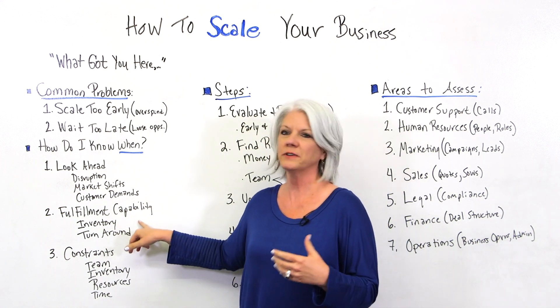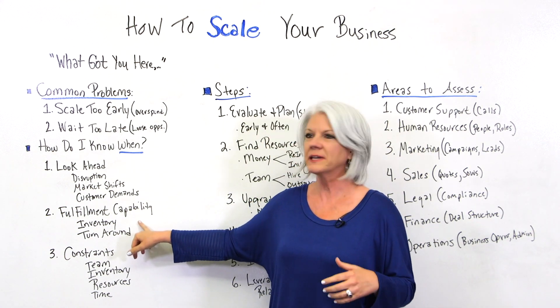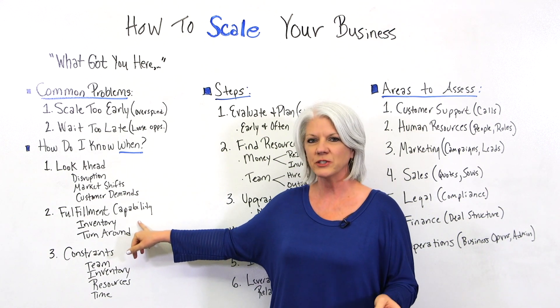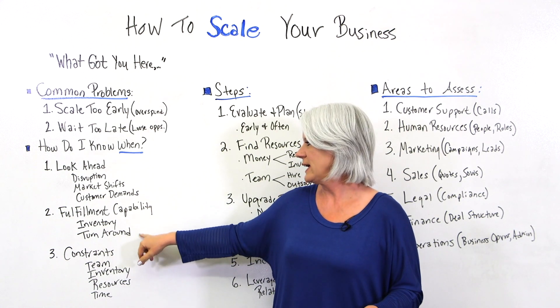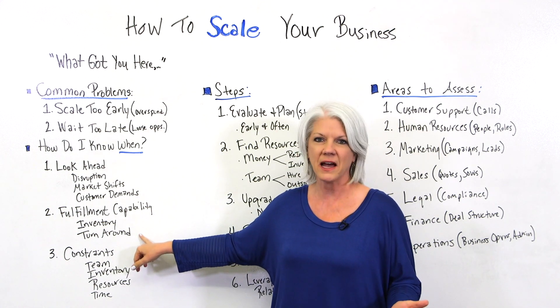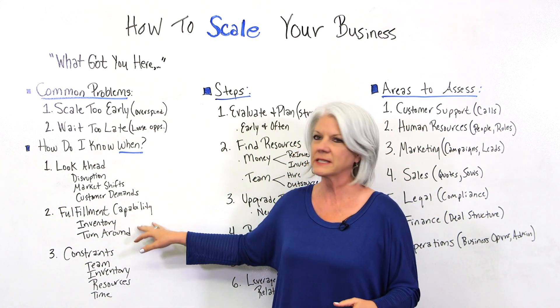Number two, fulfillment capability. Are you getting orders more frequently and using up the inventory that you have? If you are depleting your inventory and can't meet turnaround times, then those are cues that it's time to scale.